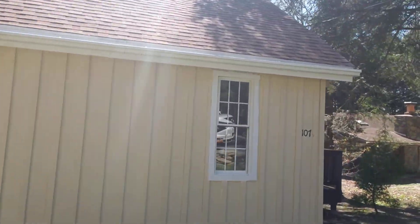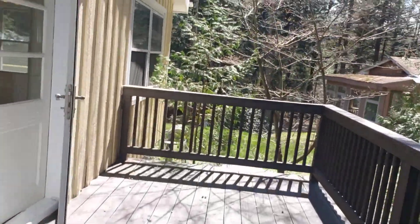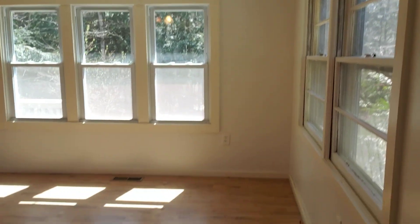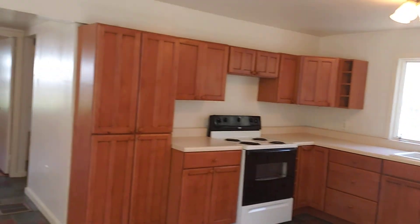Inside is a two-bedroom, one-bath lake cottage. It's got this nice deck here, as you can see. Off in the distance, there's a nice brook or small creek. And let's take you inside here. Again, this is a great place if you're looking for a summer getaway — it's about 35 minutes from Latham, downtown Albany.